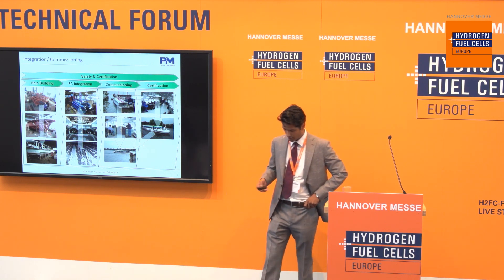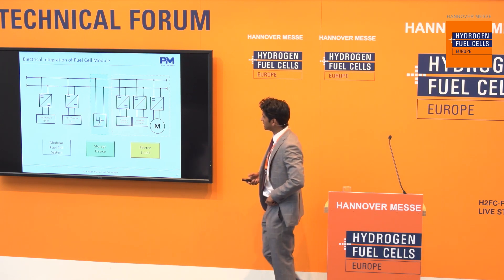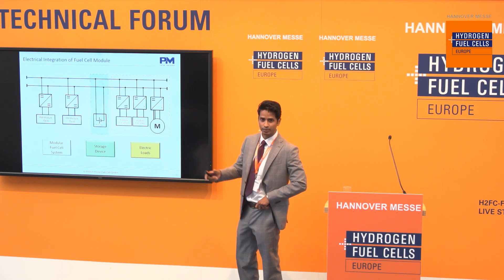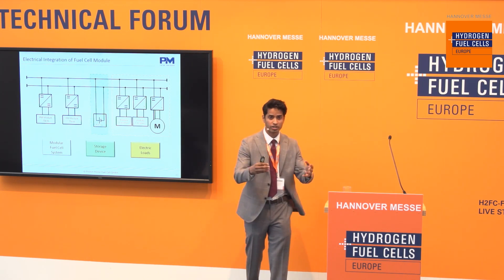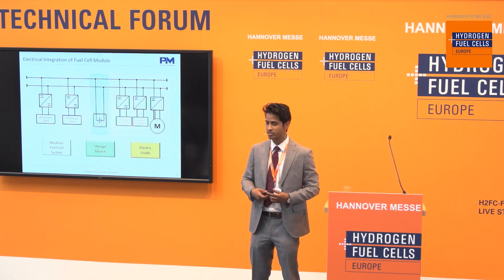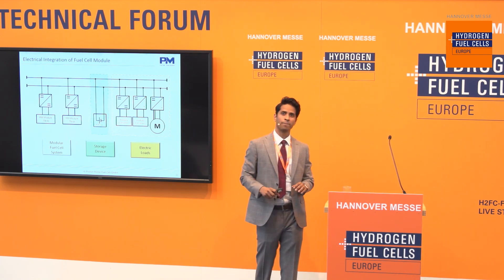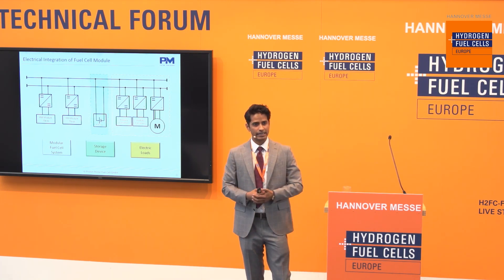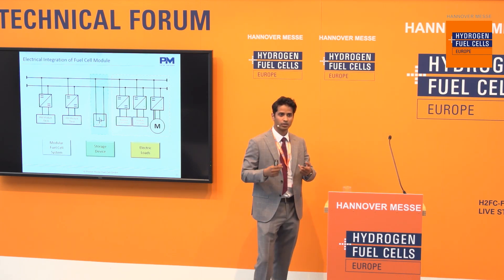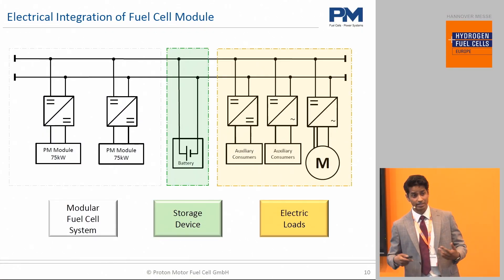Coming to the question of electrical integration — what you're seeing here is essentially a standard electrical powertrain. You can simply add on your modular fuel cell systems onto the main DC bus through DC-DC converters. The most simple option is to have one stack with one balance of plant connected to an electrical powertrain with a DC-DC converter.